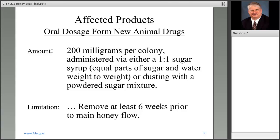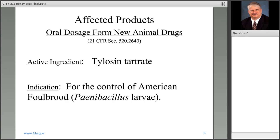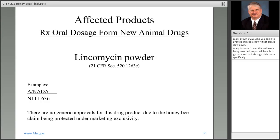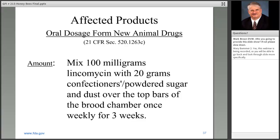The tylosin tartrate products are also for control of American foul brood: 200 milligrams in 20 grams of confectioners or powdered sugar, applied to the brood chamber once weekly for three weeks. The label recommendation is to complete treatments four weeks prior to main honey flow. The last product is lincomycin — one approved application, 100 milligrams per colony, dusting once weekly for three weeks, also four weeks prior to main honey flow.